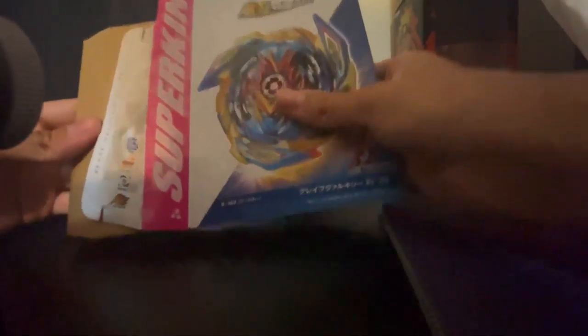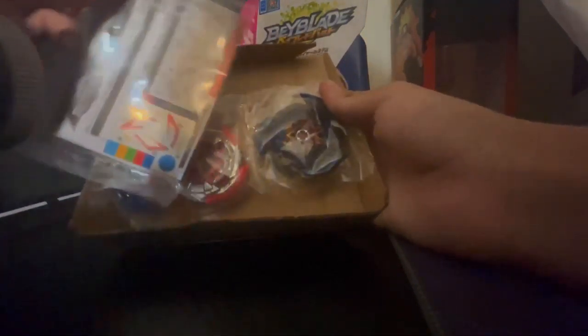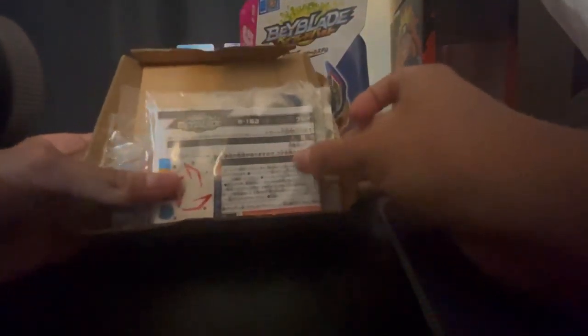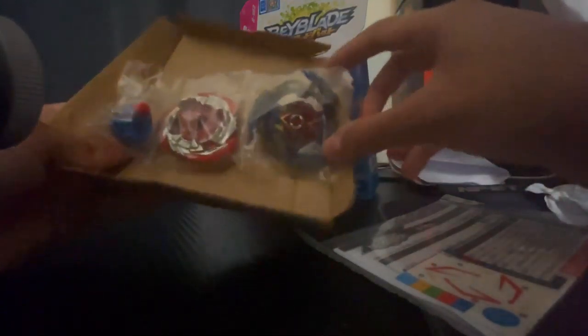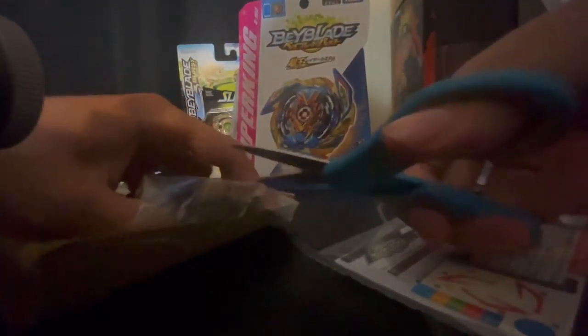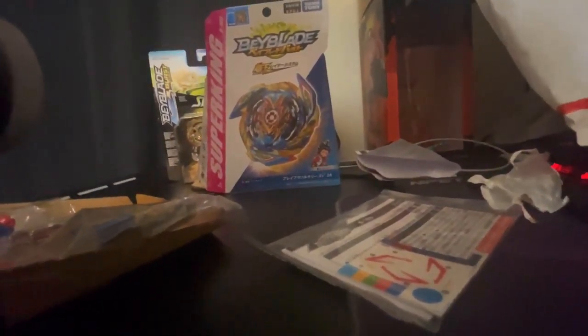Here we go, let's finally get this off. And oh my god, look at this beauty! So here we are — we got the instructions and the stickers. Luckily there are not a lot of stickers on Valkyrie, so that's awesome. But oh my god, look at this beauty. I'm already dropping my new string launcher, geez.